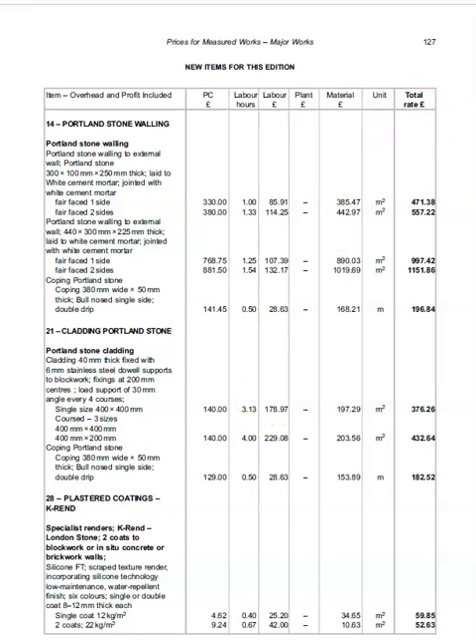Please review the introductions to both chapters, the explanatory notes that accompany them, and the examples given. This will prepare you for the next video: a detailed analysis of Spahn's External Works and Landscape Price Book 2018.